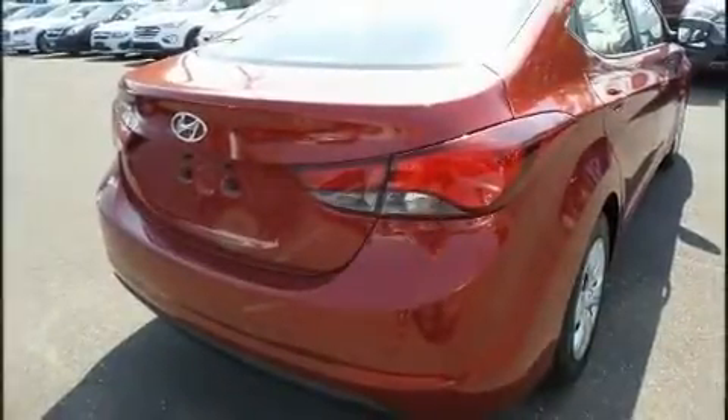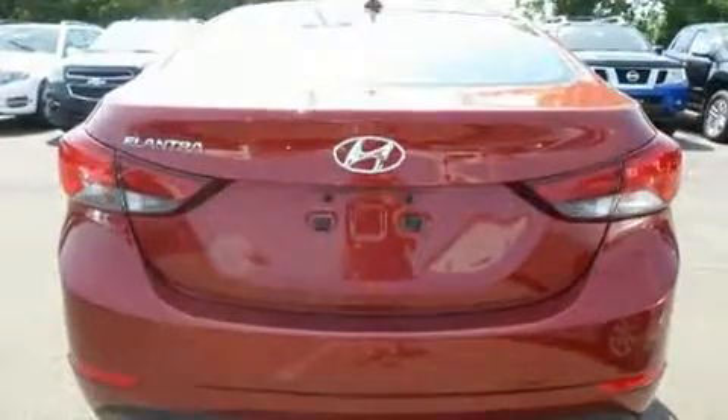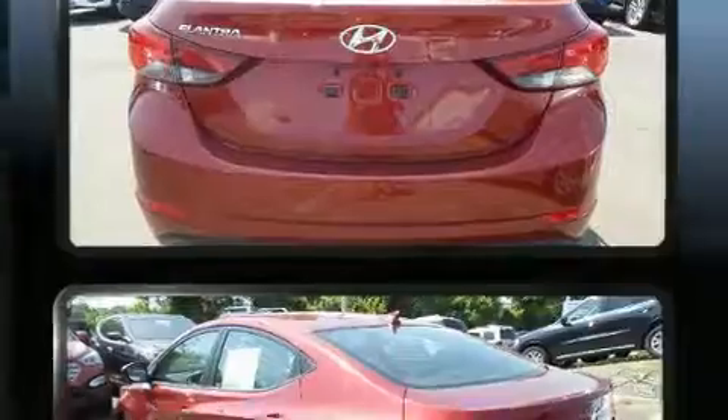Sensibility and practicality define the 2016 Hyundai Elantra. This four-door, five-passenger sedan just recently passed the 40,000-mile mark.